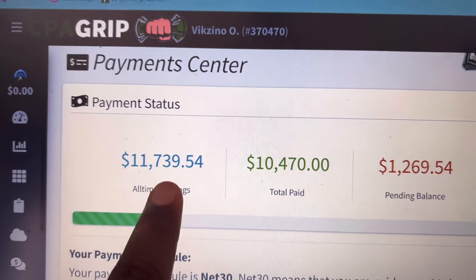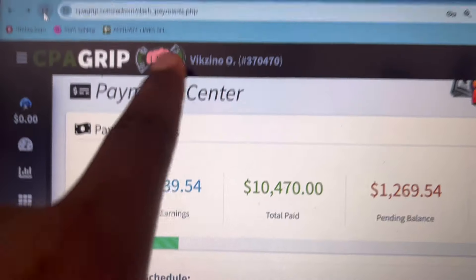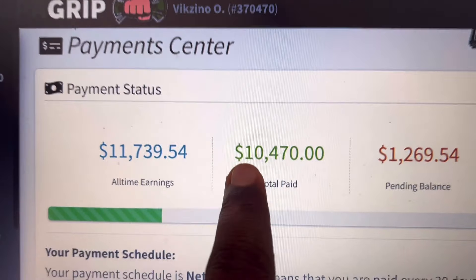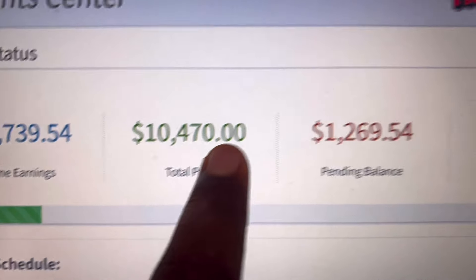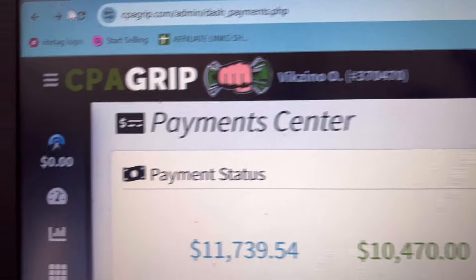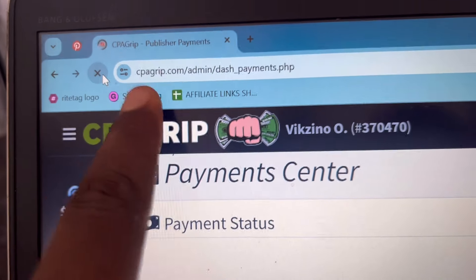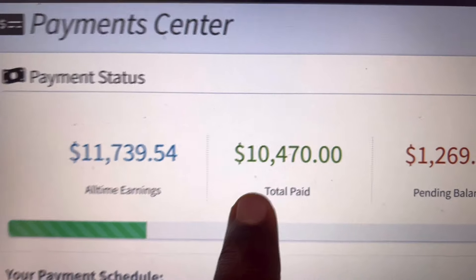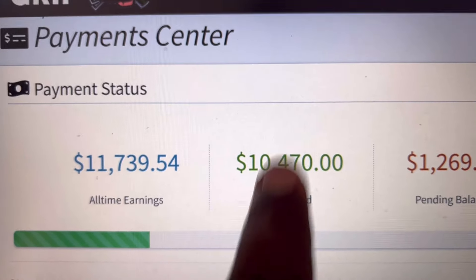So as you can see right here, I've made $11,000 all-time earnings on this platform called CPA Grip. The total paid is around $10,000 and my pending balance is $1,200. If we go right here and simply refresh this particular page, you can see that we've made $10,000 on this particular website.